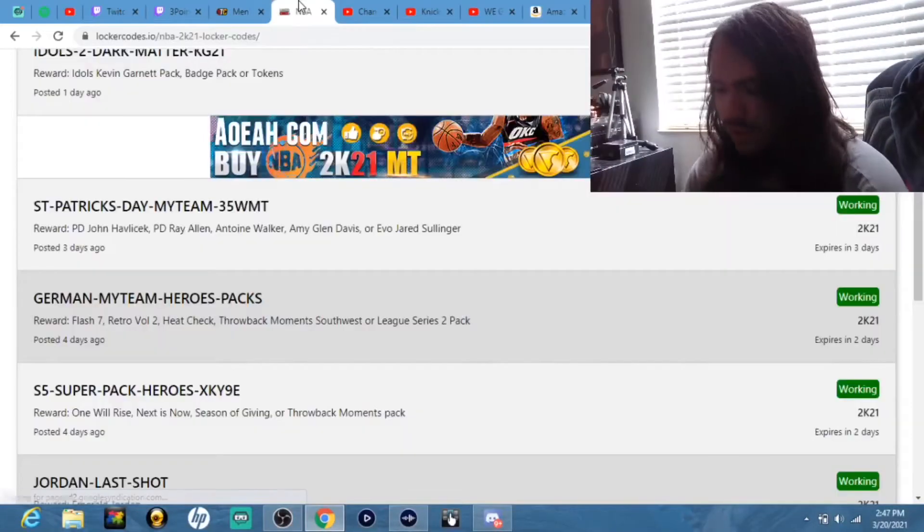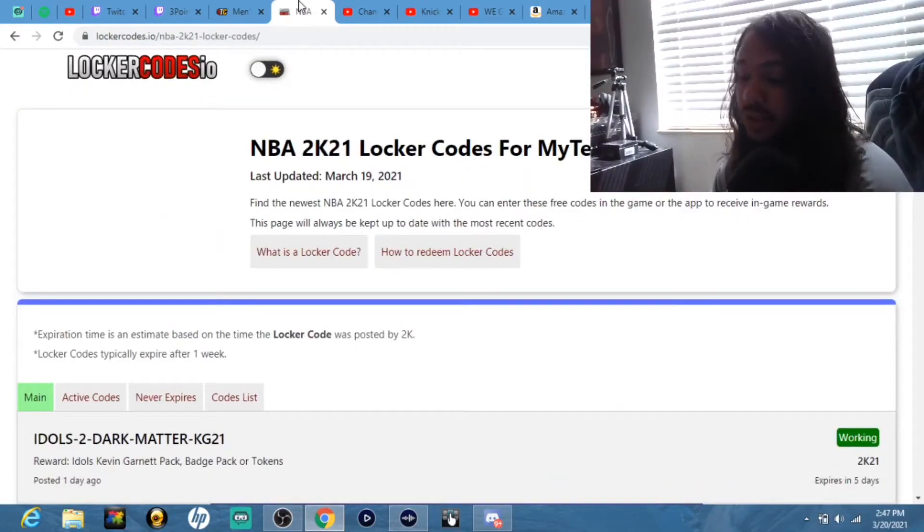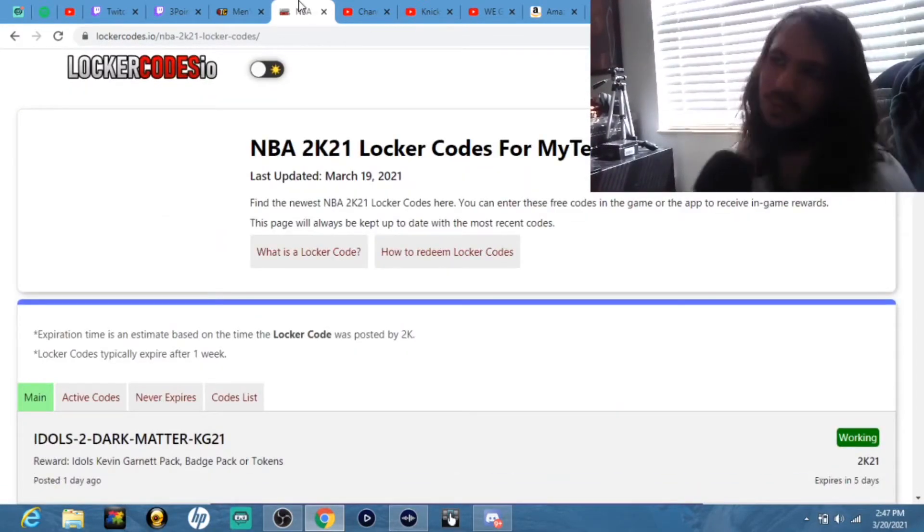We are back with another video on NBA2K21 MyTeam. Today we are here with some more locker codes for you. I think there are more locker codes than last week, which is pretty nice. We're going to get right into it. If you guys are new to the channel and want to see more videos like this, leave a like and subscribe — you already know.